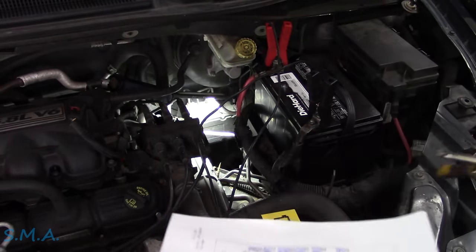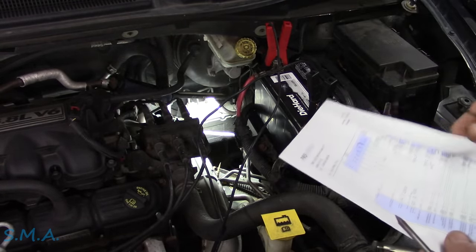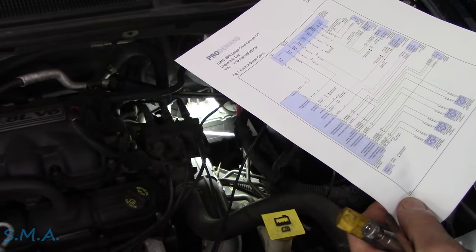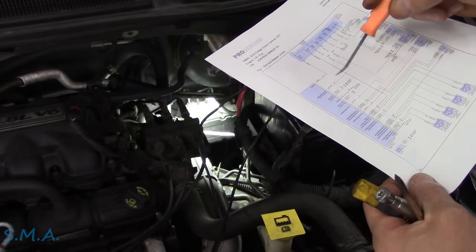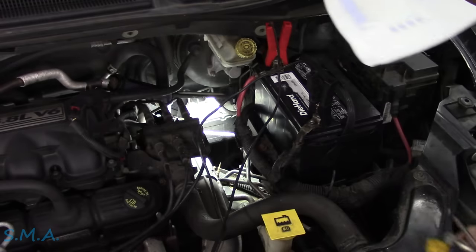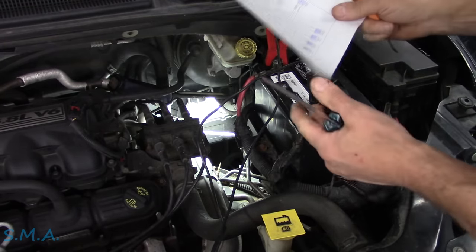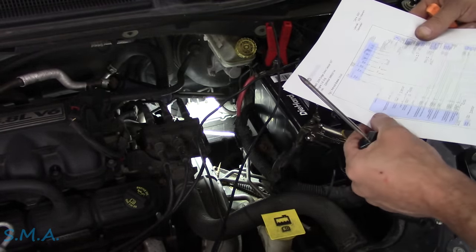The ABS module lives way down there — you can see it where the light is. I've got a diagram here. We have two power sources: a full-time power and a fused key power, plus a couple of grounds and our communication wires. Before getting super involved, let's use a test light and make sure the fuses are good. We need to check M37 first — that's ABS, ESP, and the fuel pump relay. That one's probably fine since it also controls the fuel pump.